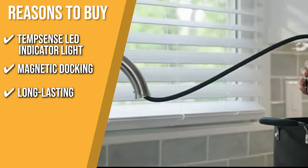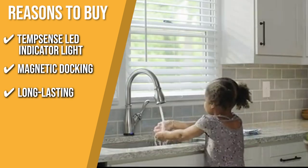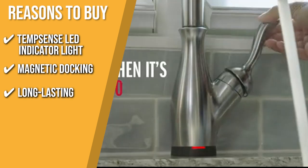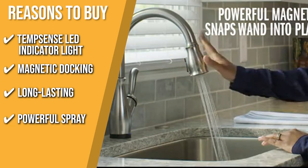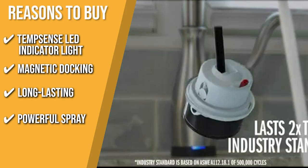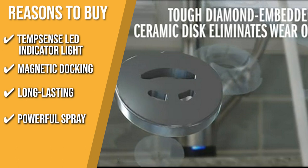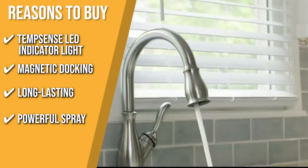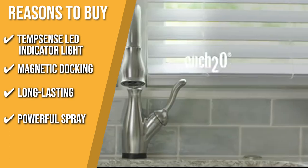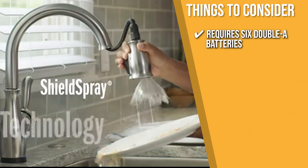Long-lasting: the patented Diamond Seal technology reduces leak points and lasts twice as long as the industry standard, ensuring leak-free performance for the lifetime of the faucet. Powerful Spray: it uses shield spray technology, which cuts through tough messes with a forceful stream of water inside a protective sphere that contains the splatter — an average of 90% less splatter than a standard spray. Note that it requires six AA batteries for installation.